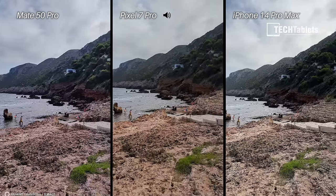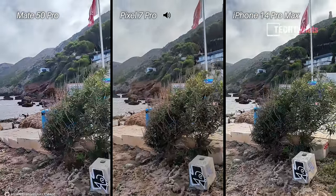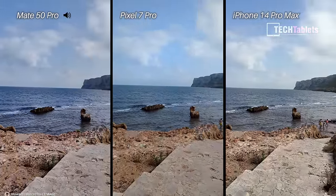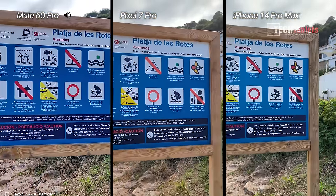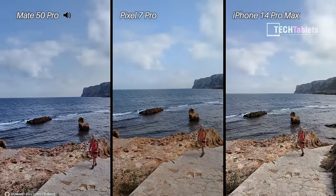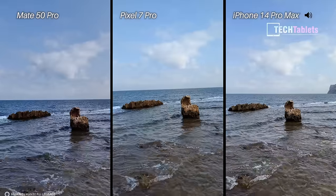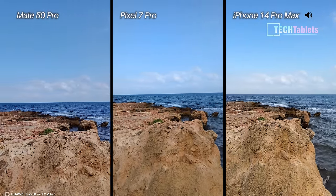Moving to the rear cameras now — 4K 30 frames per second. We have a 50-megapixel sensor with the variable mechanical aperture on the Mate 50 Pro, 50 megapixels with the Pixel 7 Pro, and a 48-megapixel main camera on the iPhone 14 Pro Max. They all have optical and electronic image stabilization. Focus at 4K 30 across all three: no problems. We should not see any jitter in the footage — I'm jogging down these stairs testing that stabilization. Let me know in the comments which footage looks best.